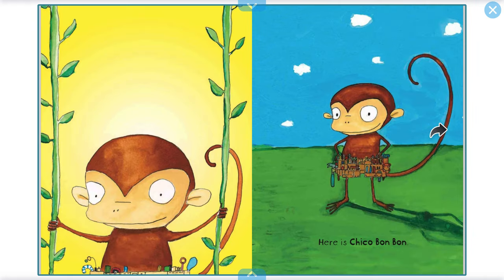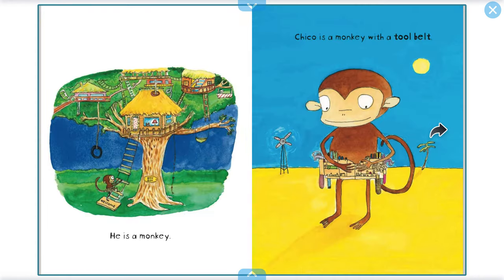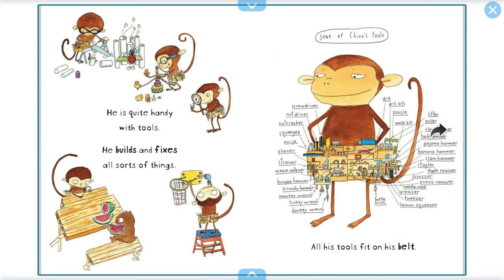Here is Chico Bonbon. He is a monkey. Chico is a monkey with a tool belt. He is quite handy with his tools. He builds and fixes all sorts of things.